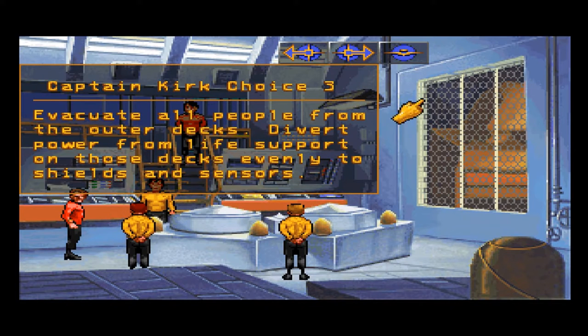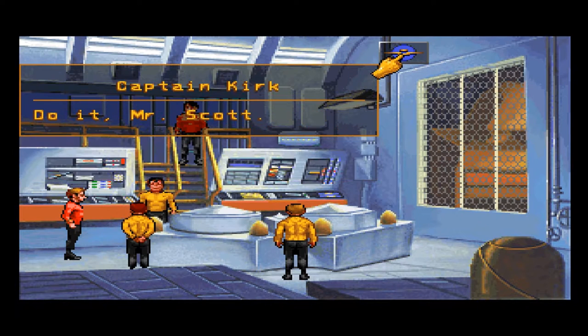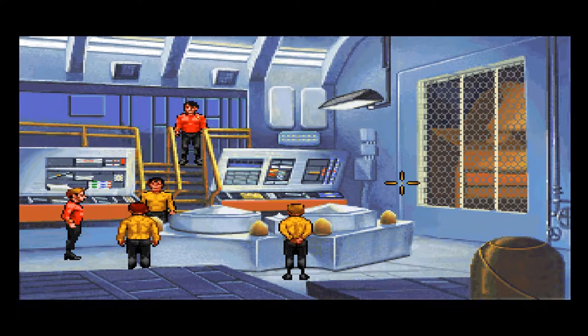I hope this won't restrict where we haven't gone yet. Captain, that'll only add about 2% to the shields and sensors. Do it, Mr. Scott. Aye, Captain. I hope that's a good idea.